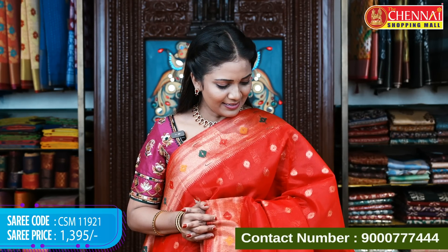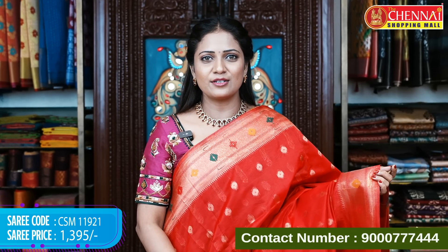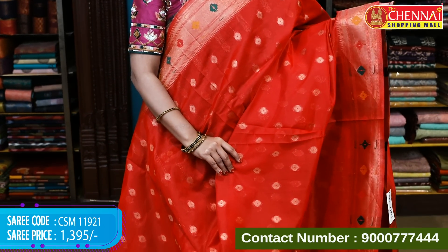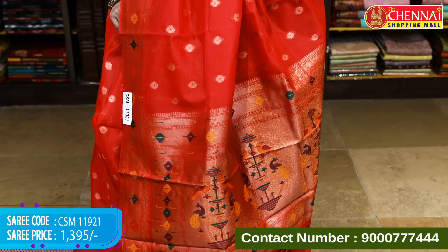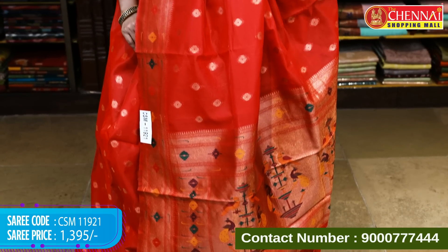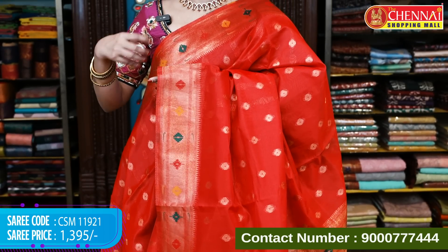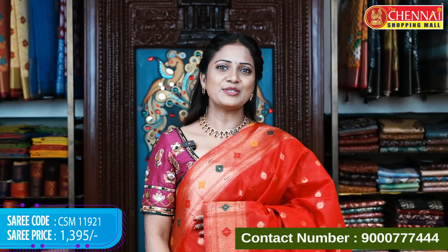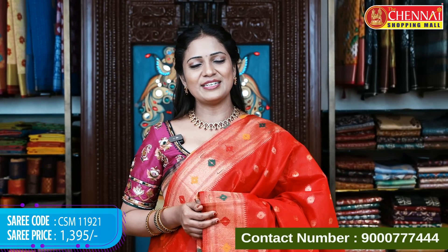Red color — a very full bright red. The blouses are very pretty, and some prefer separate blouses. You can see the contrast blouses option with this saree. Saree code CSM 11921, price 1395 rupees.